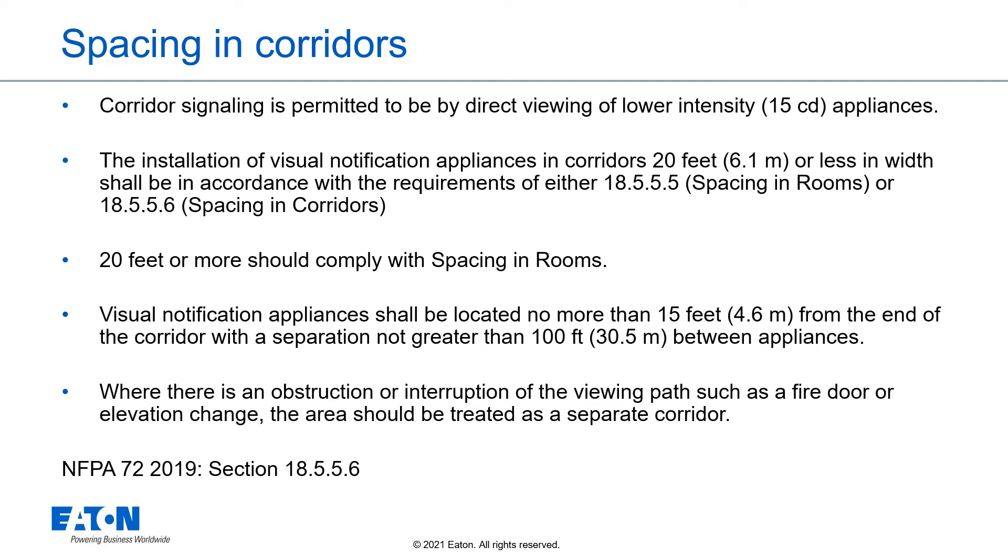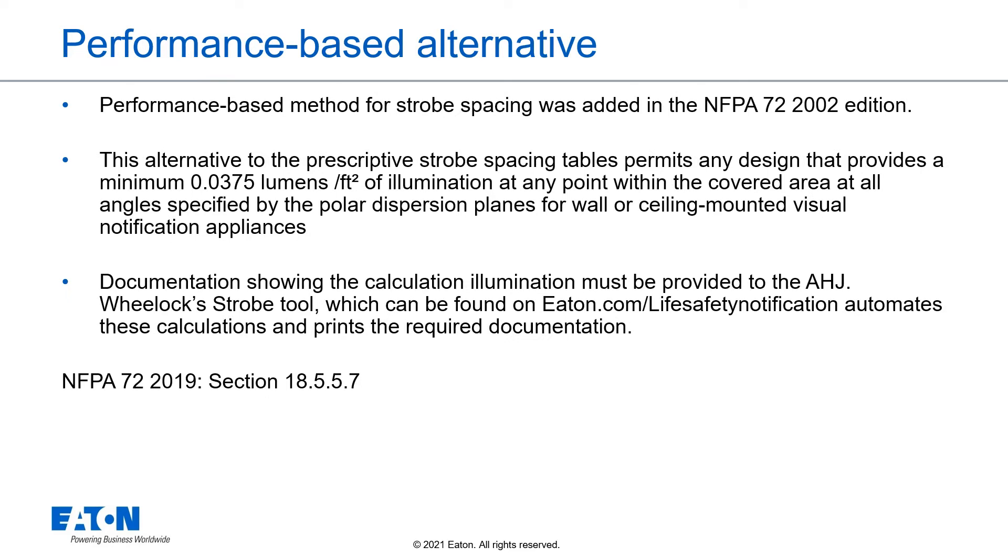Visual notification appliances shall be located no more than 15 feet from the end of the corridor, with a separation not greater than 100 feet between appliances. Where there is an obstruction or interruption of the viewing path, such as a fire door or elevation change, the area should be treated as a separate corridor. In NFPA 72, 2002 edition, a performance-based method for strobe spacing was added. This alternative to the prescriptive tables permits any design that provides a minimum 0.0375 lumens per square foot of illumination at any point within the covered area. Documentation must be provided to the AHJ. Wheelock's strobe tool on eaton.com automates these calculations and provides the capability to print the required documentation.